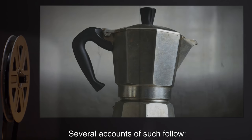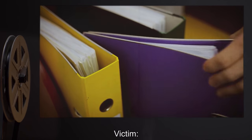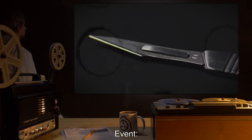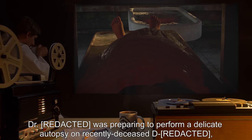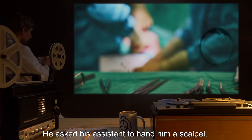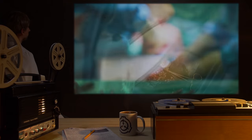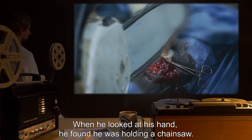Document 523-1. Victim: Dr. [expunged]. Disguise: Scalpel. Event: Dr. [expunged] was preparing to perform a delicate autopsy on a recently deceased D-Class who had been killed by an SCP. He asked his assistant to hand him a scalpel. When he looked back at the body, he felt a sudden increase in weight from the hand holding the scalpel. When he looked at his hand, he found he was holding a chainsaw.